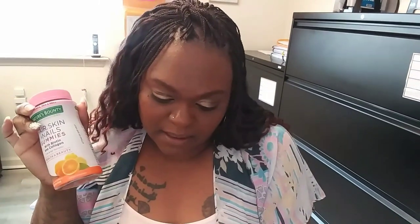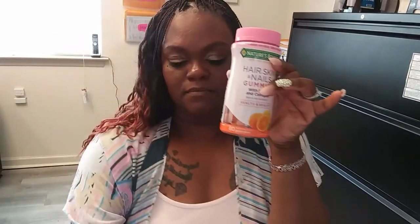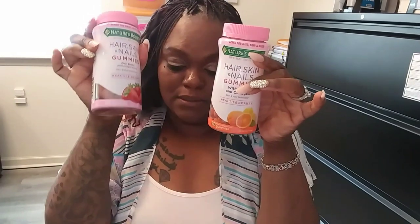I get a Hair Skin and Nails gummy. The reason for this is because metformin makes your hair thin — I have thin spots, and that's why you always see my hair in wigs or braids. I do have slight alopecia. So I do a Hair Skin and Nails gummy. Normally it's $9.99 each, and I got one in orange and one in strawberry — so that's $20 worth right there. Then a discount of $2.44 came off of that $9.99.